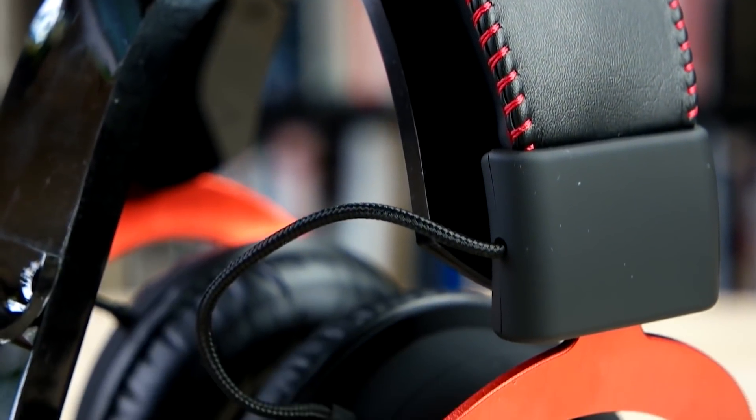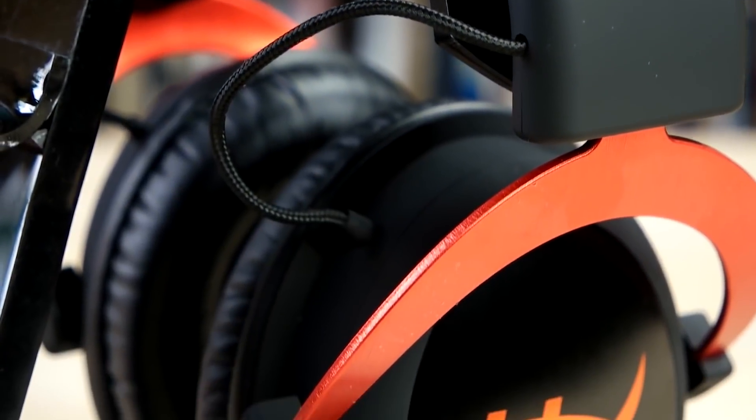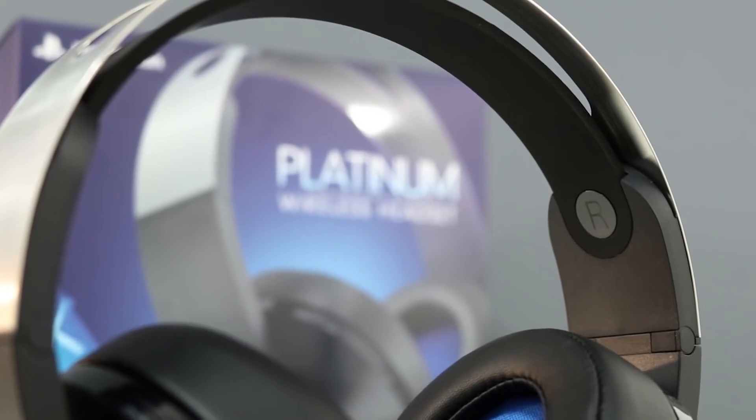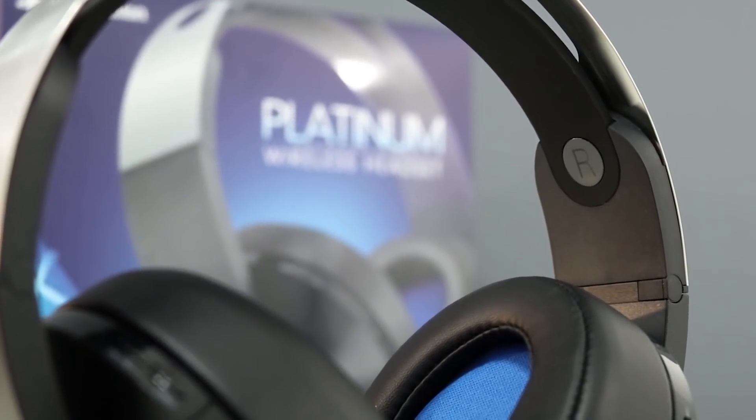We'll be taking a look at products in every price range, so whether you're looking for a great value headset or the ultimate experience in features and performance, we'll have an option for you. So if you're interested in finding out which PS4 headset will be the best for you, stay tuned.